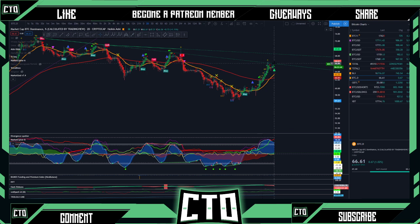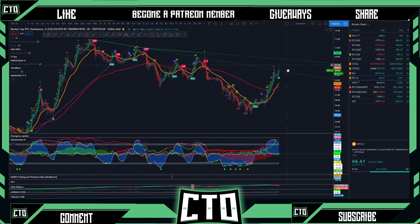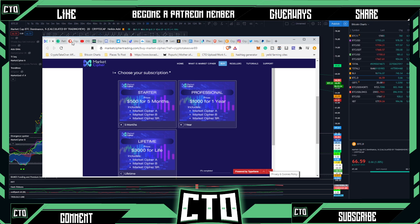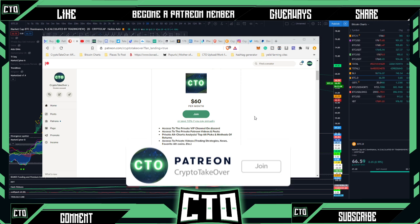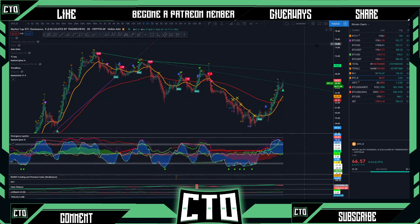As Bitcoin continues its dominance, we're looking for some retracement probably by the end of the year, and then going into 2021 I think it's going to be altcoin season. These altcoins are definitely going to be skyrocketing. We have our Patreon page where we talk about all the alts we're getting into and dollar-cost averaging into right now. You can also see how we trade Bitcoin, get access to our Discord server — find the link in the description box below.